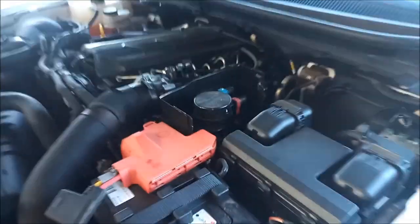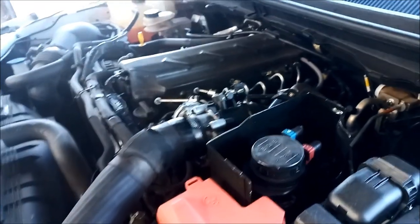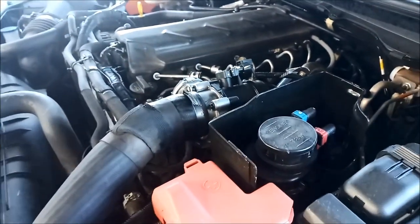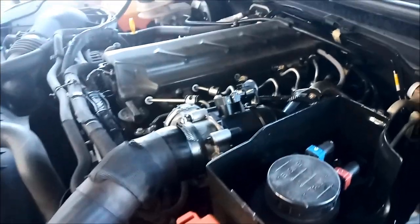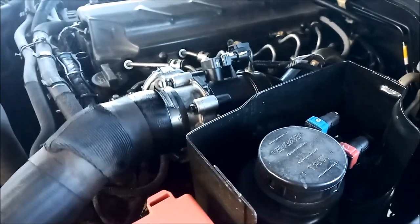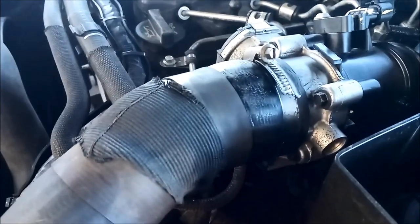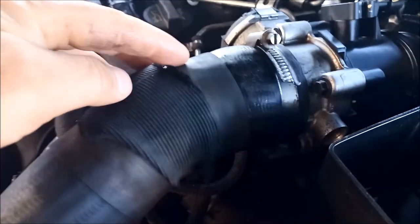It sounds like it's on the left hand side here. It happens at 1500 revs — I'll try and get it to do it. There we go. Rev it again. There we go.